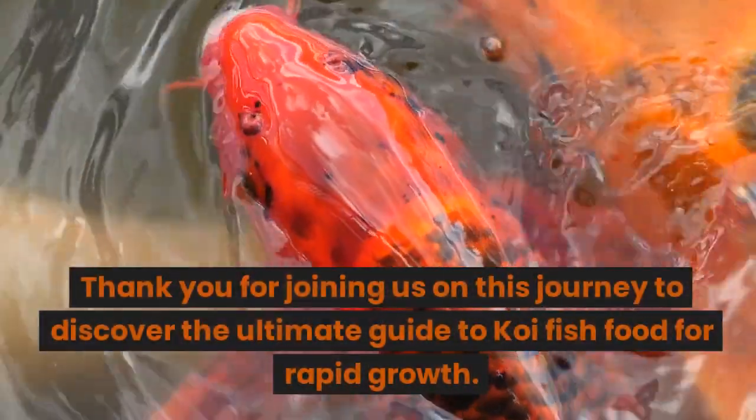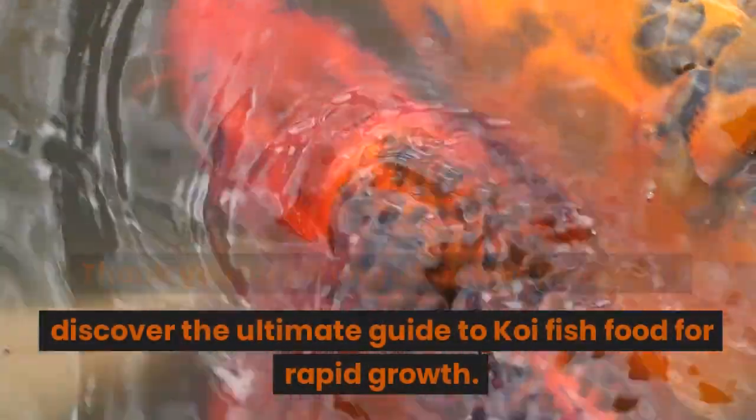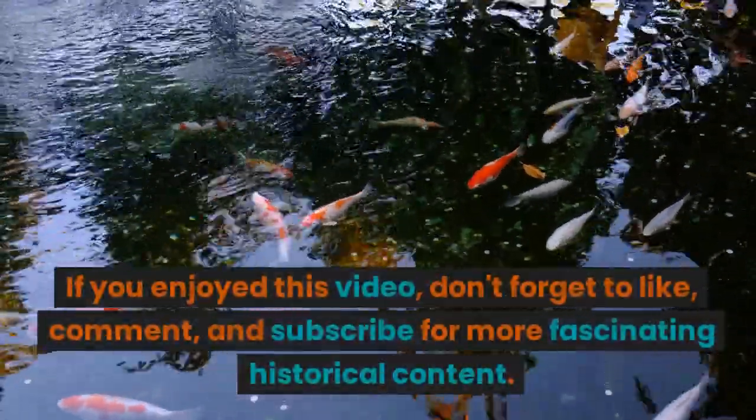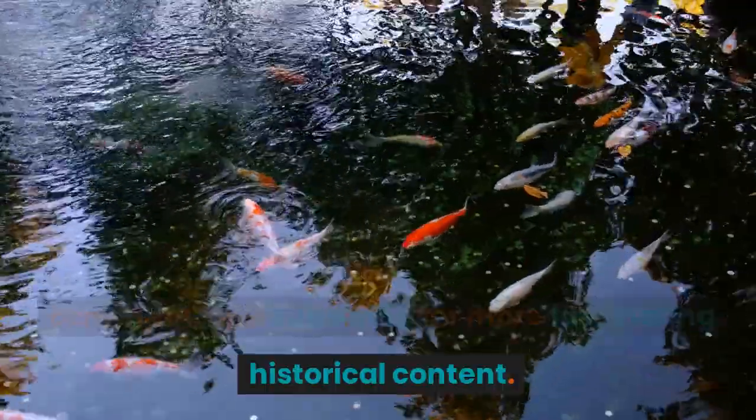Thank you for joining us on this journey to discover the ultimate guide to koi fish food for rapid growth. If you enjoyed this video, don't forget to like, comment, and subscribe for more fascinating historical content. Until next time.